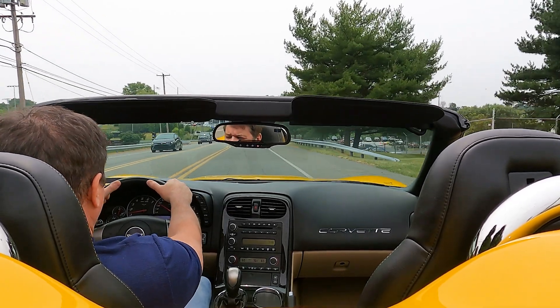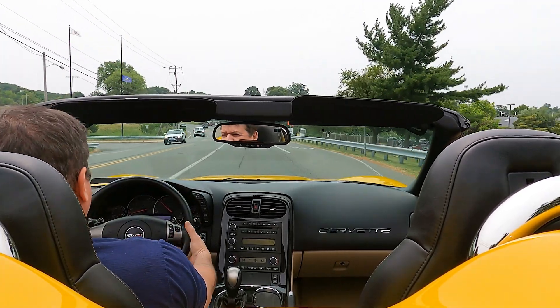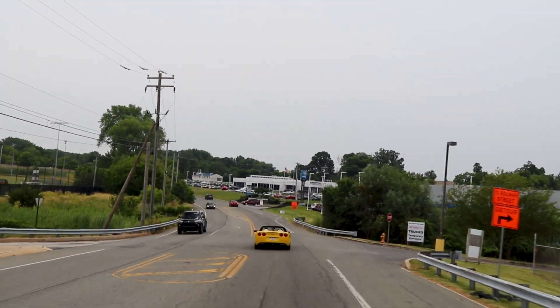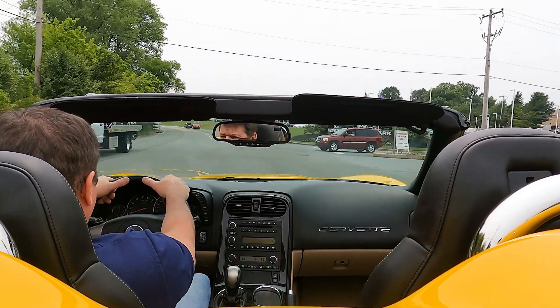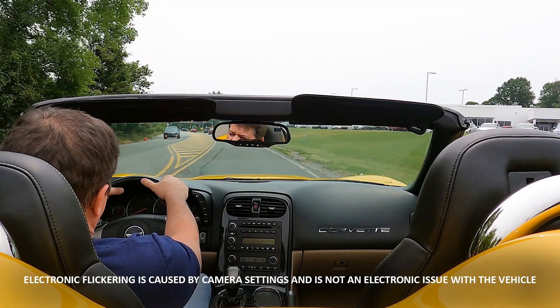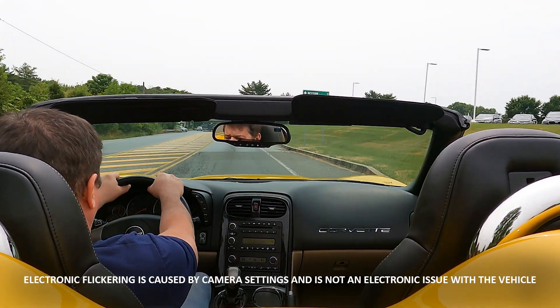We just turned 13,200 miles. I really like the tilt/tele wheel setup in these things — it's just very luxurious. It gives me the perfect positioning. It's really nice on long drives where you can just really put your arms in the right spot.